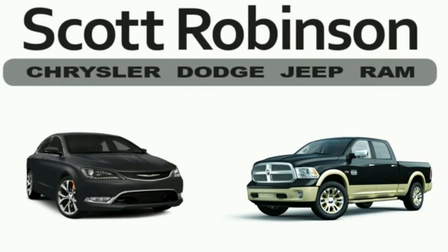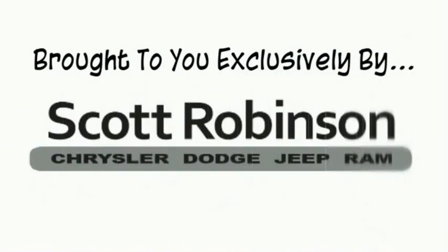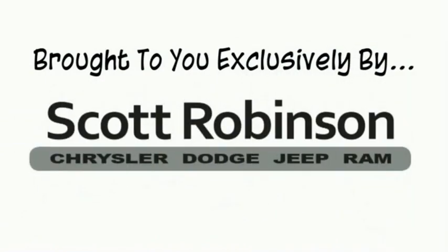Thinking about purchasing or leasing a car from Scott Robinson? Did you know that your new car is covered with a complimentary lifetime limited powertrain warranty? This is not just the manufacturer's warranty — this is something we bring you exclusively at Scott Robinson Chrysler.